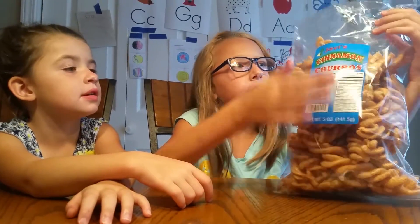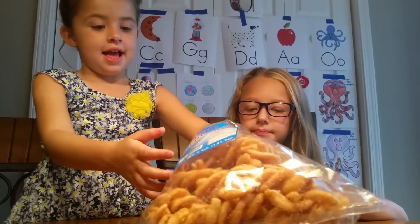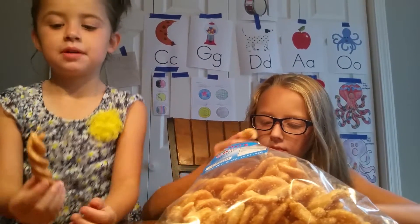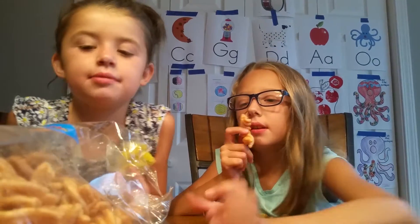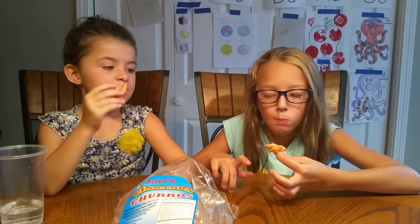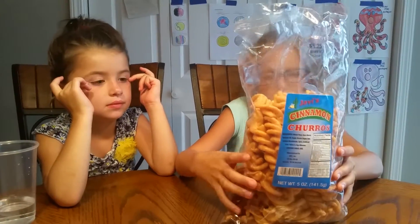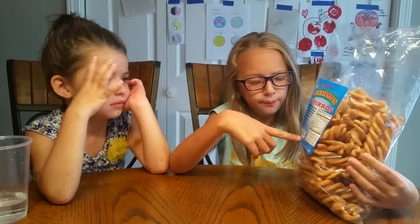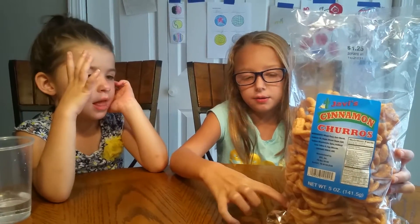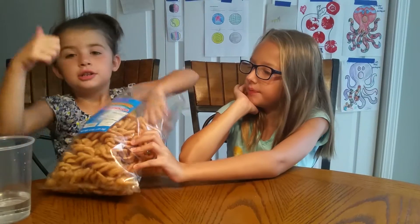Now we're trying Javi's cinnamon sugar. What do they smell like, Audrey? Just like cinnamon. They taste like cinnamon. These are really good. Do they taste like the ones at Taco Bell? No. They taste weird. These taste like those things at Taco Bell, but I'm going to eat these again because they taste a little bit different. I'm going to give them one thumbs down. Two thumbs up.